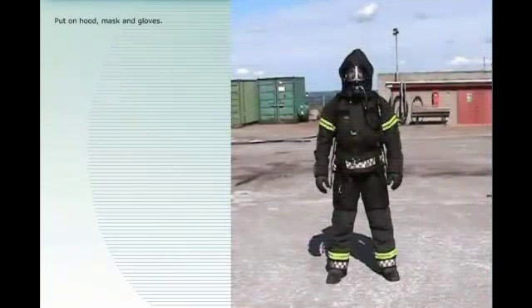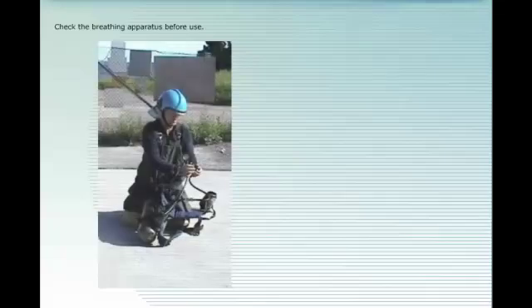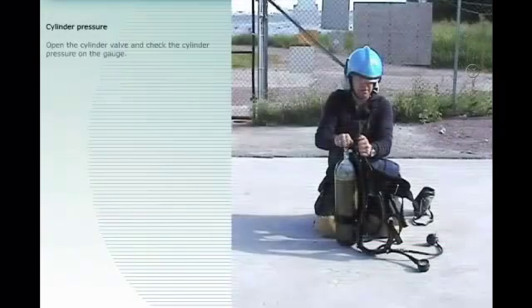Put on the breathing apparatus, rucksack frame, and helmet. Put on the hood, mask, and gloves. Check the breathing apparatus before use.